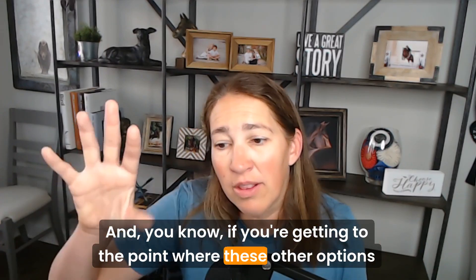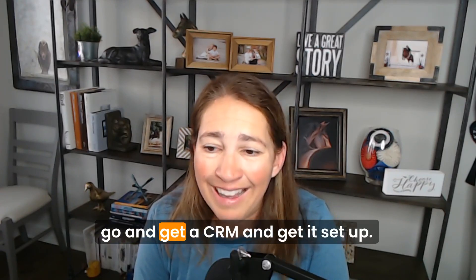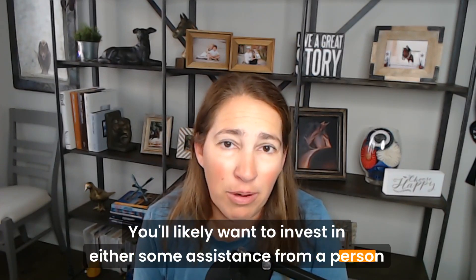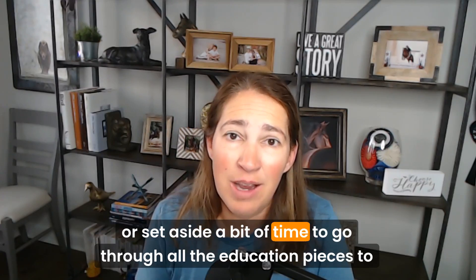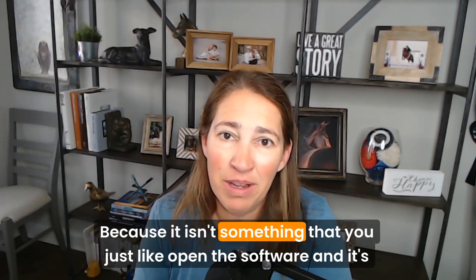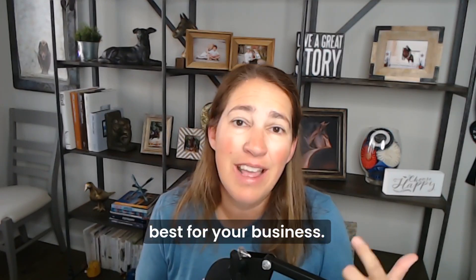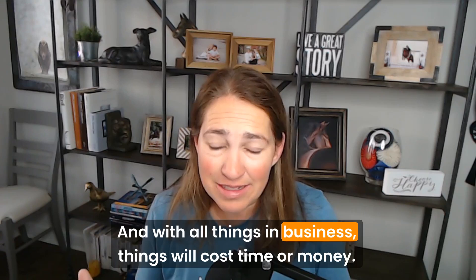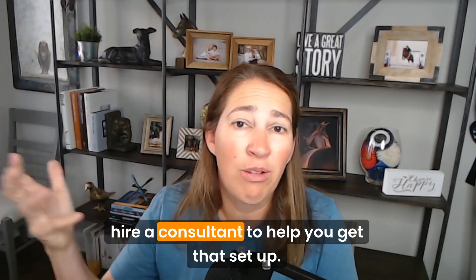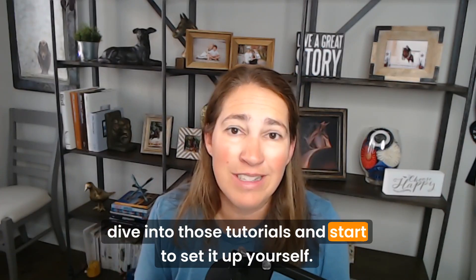If you're getting to the point where other options don't work for you, certainly spend the time to go get a CRM and get it set up. You'll likely want to invest in either some assistance from a person to set it up, or set aside time to go through all the education to learn how to set it up, because it isn't something you just open and it's ready to go. Things in business will cost time or money — if you're short on time but have extra cash, hire a consultant; if you have time but not money, dive into tutorials.